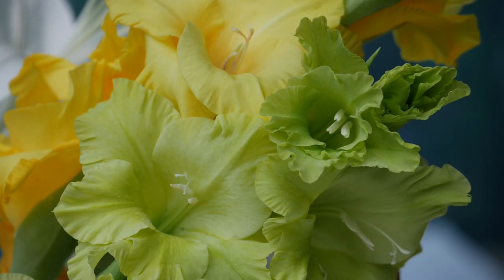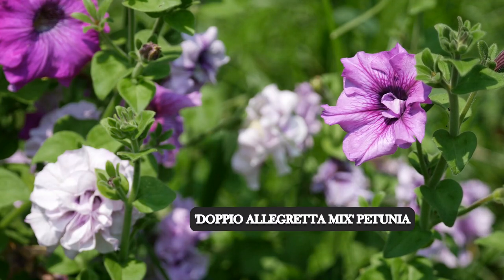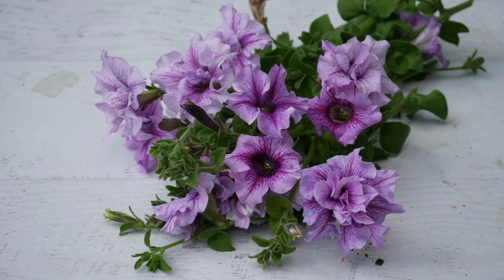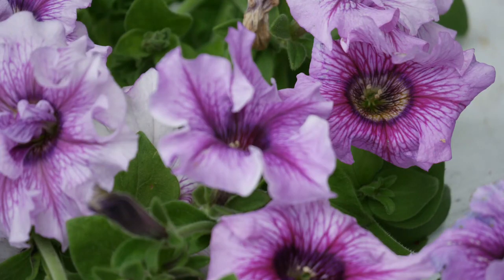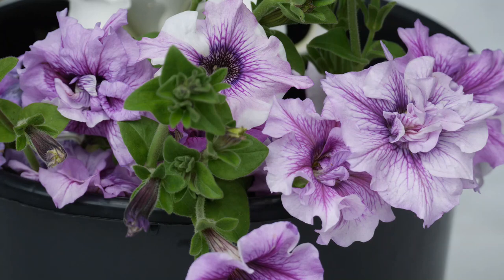We also have this super fancy petunia mix — the name is Italian so I'm not going to try it. These are gorgeous — a very tall kind of heirloom petunia that's tall and long-stemmed, which you can use in flower arrangements. A lot of these have a double flower, which is insanely gorgeous. I can't begin to tell you how beautiful these are in person.